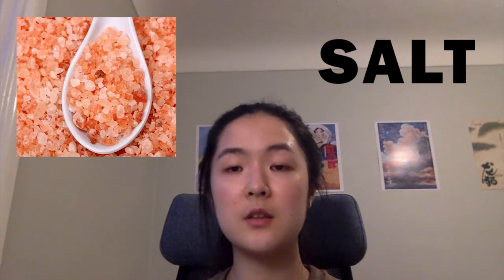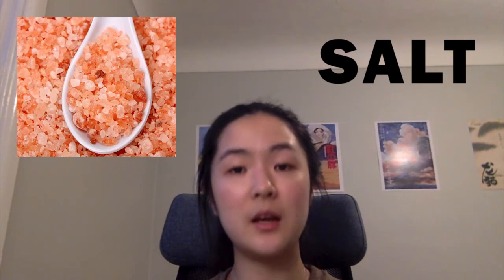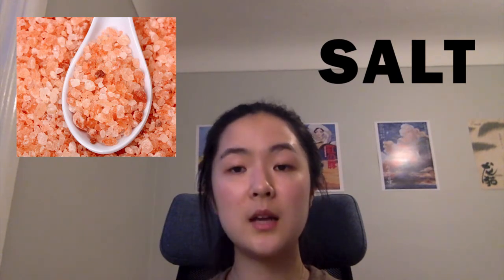Here are a few examples that you might know. Himalayan salt is salt that contains trace minerals such as iron that gives it that distinctive pink color. It is often marketed as a healthier alternative to sea salt because it contains a reduced sodium concentration.